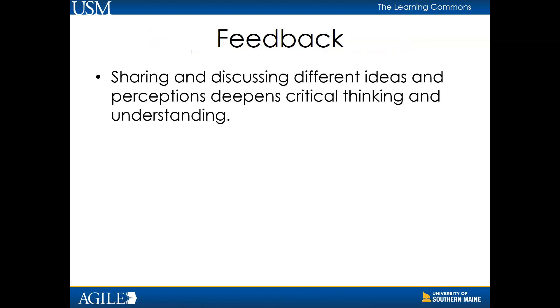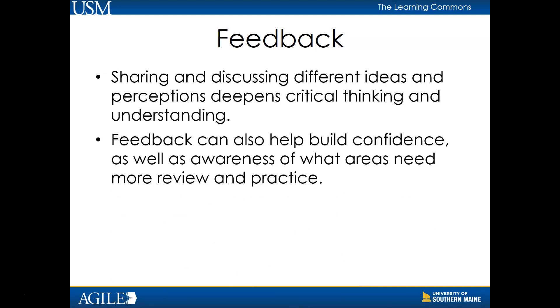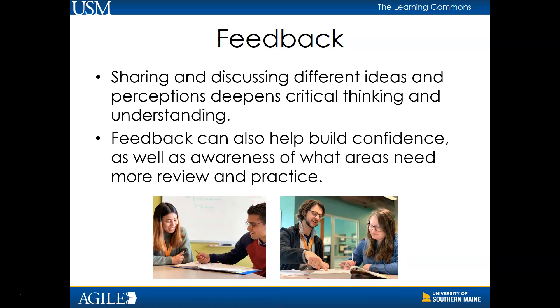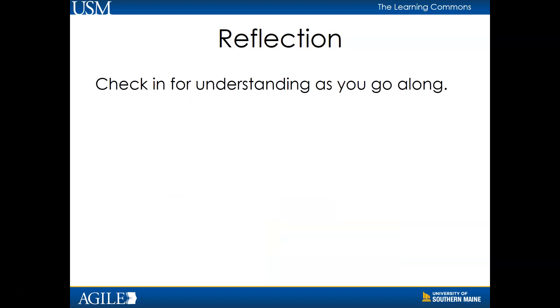Sharing and discussing different ideas and perceptions deepens critical thinking and understanding, which allows a learner to get to the next level of performance or understanding. Feedback can also help build confidence as well as awareness of what areas need more review and practice. Some examples of feedback activities include studying in groups with peers from class or working regularly with a peer tutor from the learning commons.